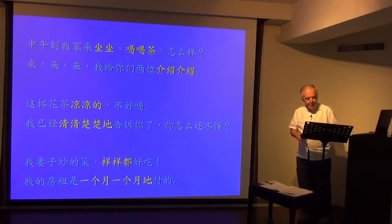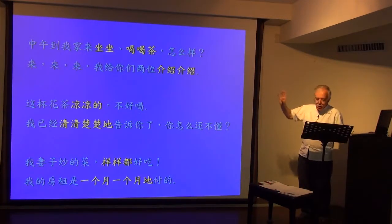中午到我家来坐坐喝喝茶怎么样? When a verb is reduplicated, it gives a softer, friendlier, more casual tone of voice — do it a little, do it for a while.